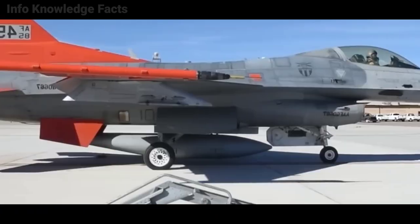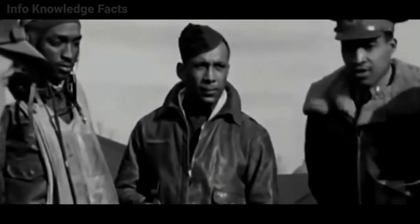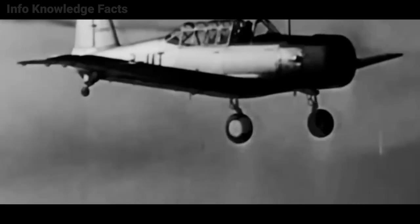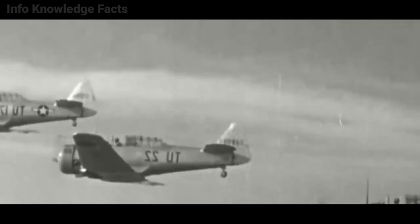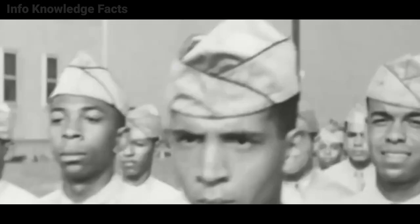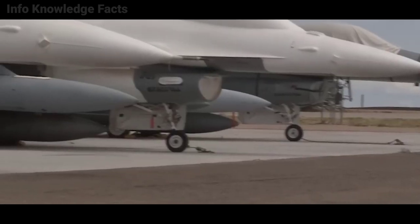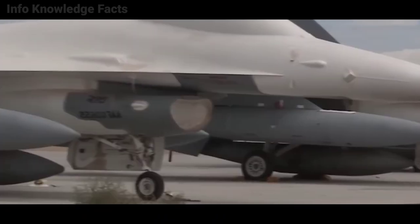If you're wondering why the tail is painted red, it's not only because the F-16 has been modified to serve as an aerial target. It is actually a tribute to the Tuskegee Airmen — the first African-American military aviators in the US Armed Forces — who painted the tails of their aircraft red during World War II, not only to make them more recognizable, but also as a symbol of their pride, bravery, and perseverance in the face of racial discrimination that was common at the time.